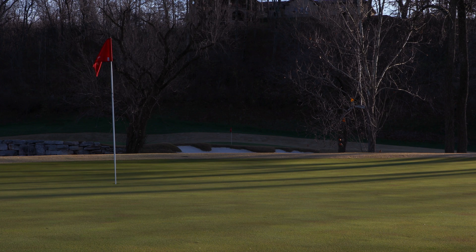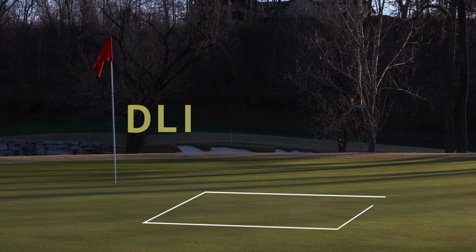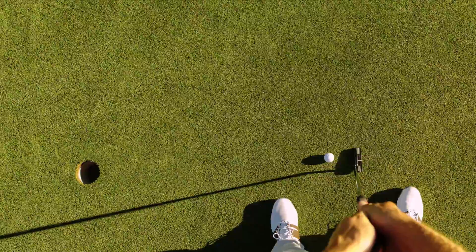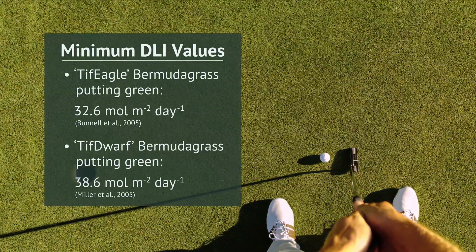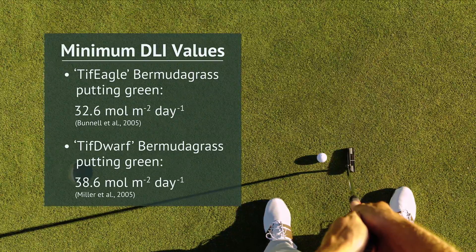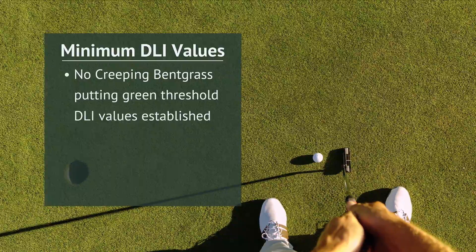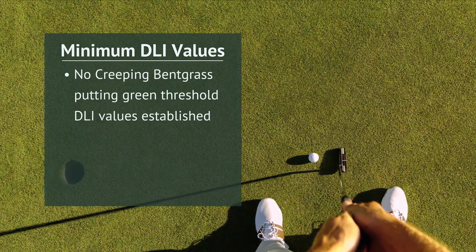The minimum amount of light needed to maintain acceptable turfgrass quality can be quantified in terms of the Daily Light Integral, or DLI, which is a measure of cumulative PAR for a given day and area. Previous studies of minimum DLI threshold values for putting greens primarily focused on warm-season turfgrass species like ultra-dwarf bermudagrass, so no minimum DLI threshold values have yet been established for putting greens utilizing the cool-season creeping bentgrass.